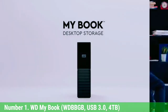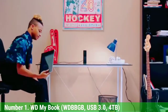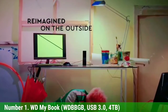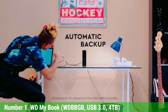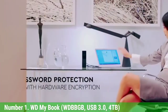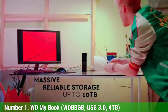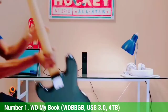Number 1: WD My Book, USB 3.0, 4TB. It may be shaped like a monolith from 2001: A Space Odyssey, but our tests found that the WD My Book is the best external hard drive for the money. It offers hardware-based 256-bit AES encryption and WD backup software, and it gives you 4TB of HDD space for about $100. Capacities up to 18TB are available. The My Book might not be the latest and greatest in drive technology, but it makes the absolute most of tried and true methods and will only cost you pennies per gigabyte.